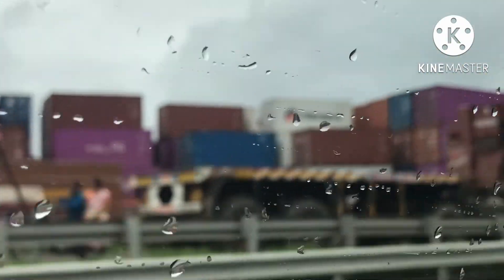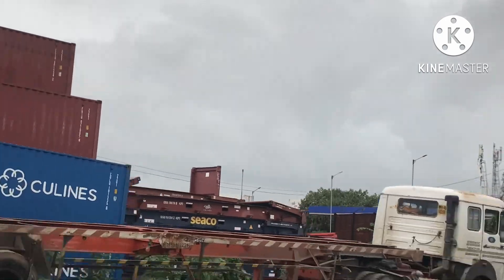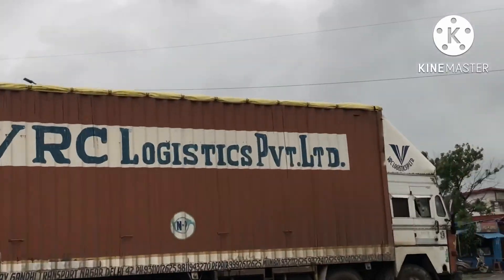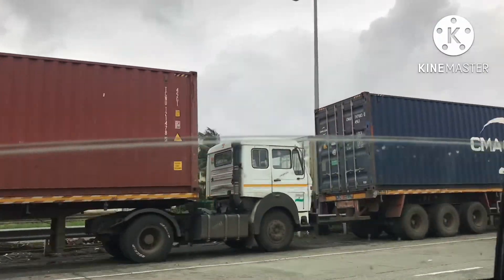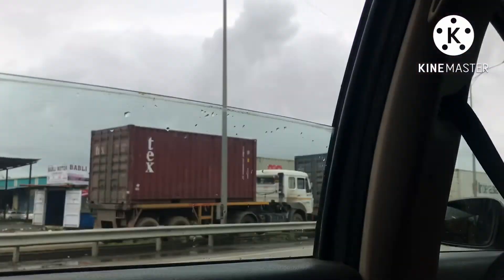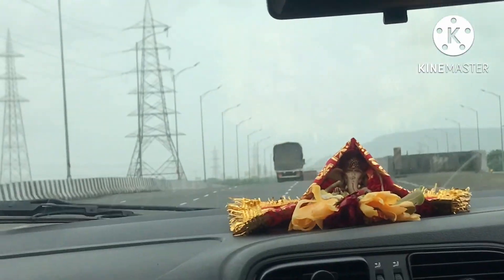Now the containers — the big big containers are there. And now we are in the rain and storm. The weather is also nice, as you can see. Clouds are there. This is the view. So now we've come up on the flyover — see the roads of Uran.